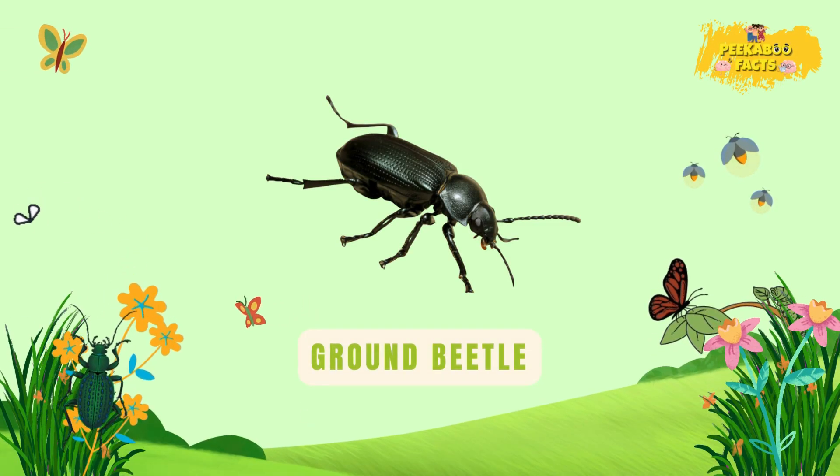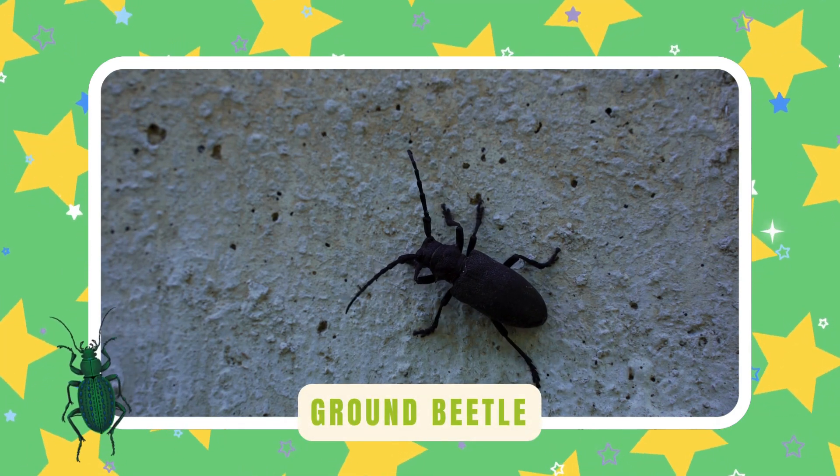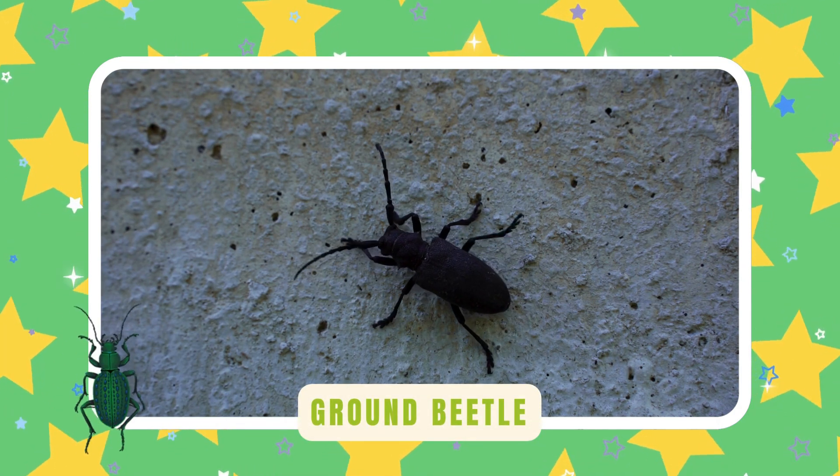Ground beetle. Ground beetles race through dirt hunting bugs. They hide under rocks by day — fast and fearless at night.